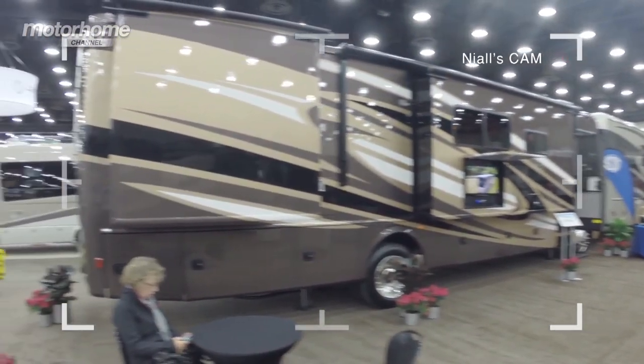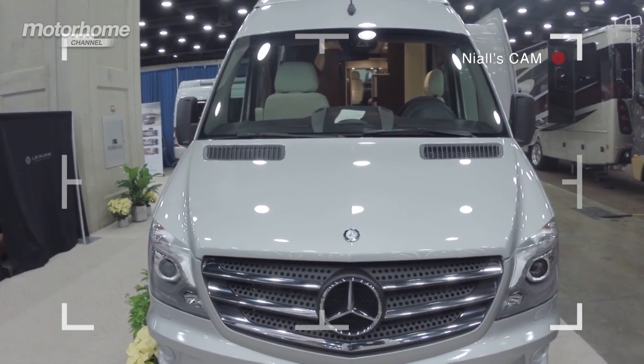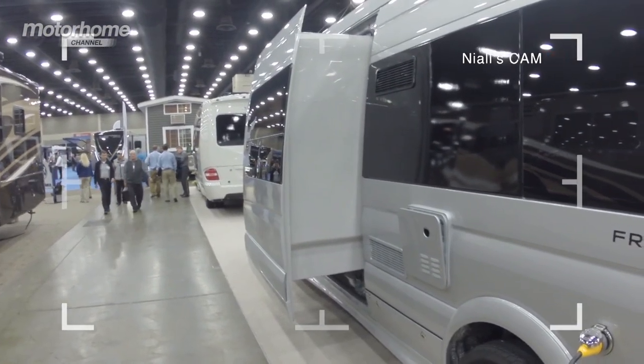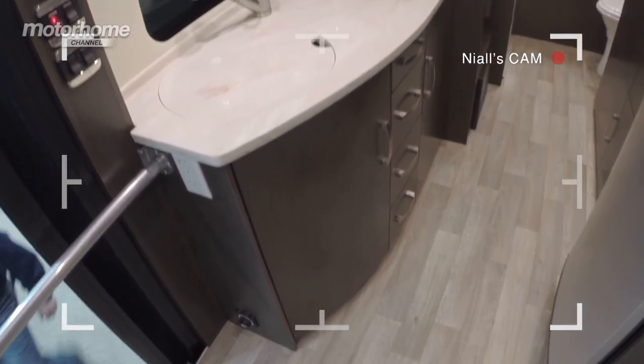One of the surprising things for visitors from Europe is to see how popular the Mercedes Sprinter base vehicle is. This is a van from a Canadian manufacturer called Leisure Travel Vans. It has a slide-out on the side and very European styling — look at all these dark woods contrasting with fabulous worktops and the level of luxury you'd fully expect.